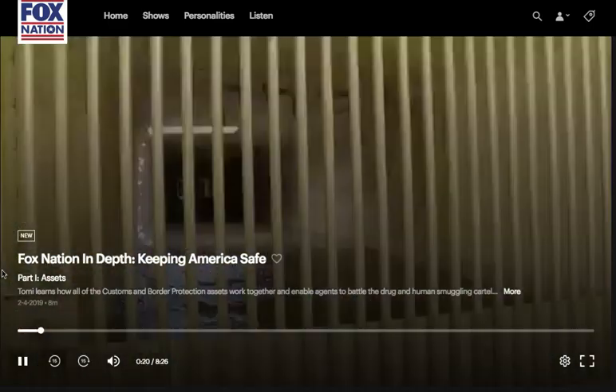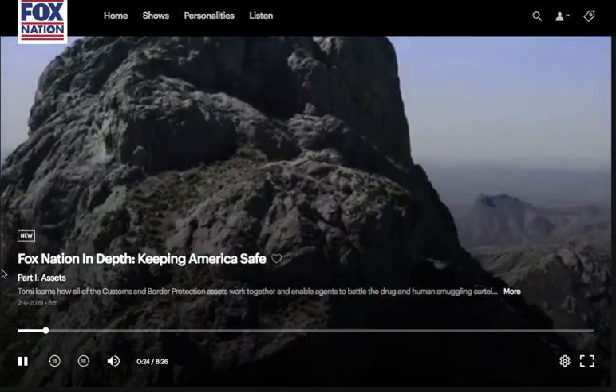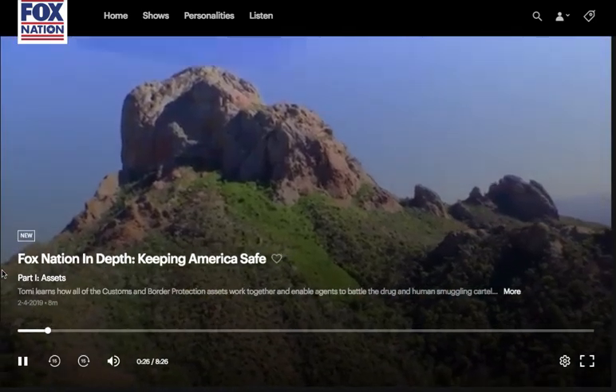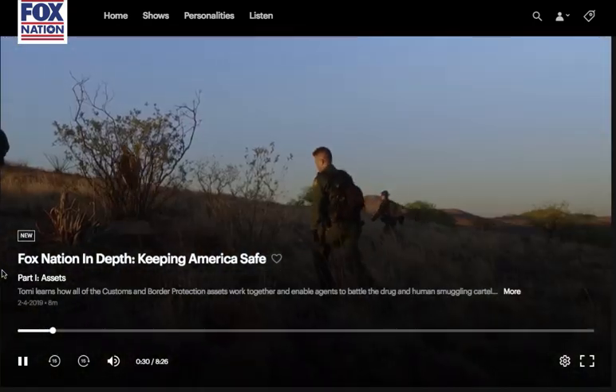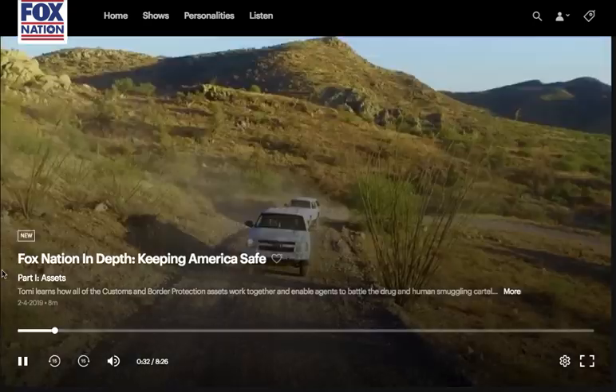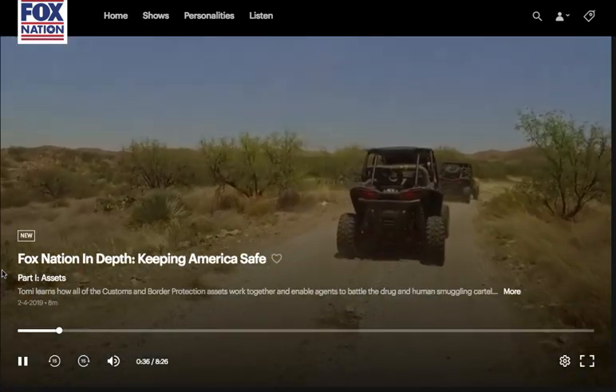You're going to see the challenge in the environment that our people work daily. You're going to see mountain ranges out here going up to 9,000 feet. You'll see desert floors, remote crossing areas. You're going to see how our people patrol, whether it's in vehicles, on horses, all-terrain vehicles, or whether they're flying in the sky.